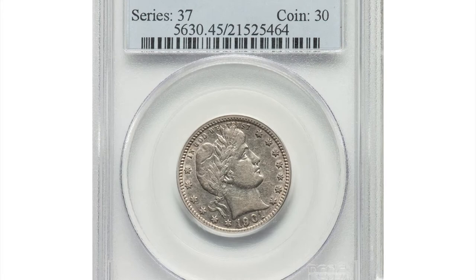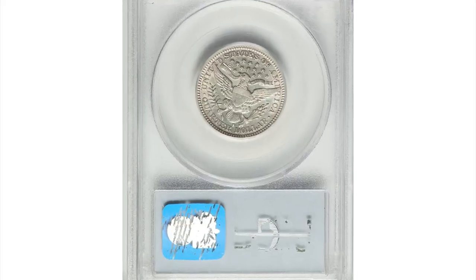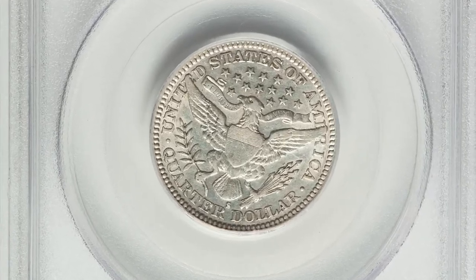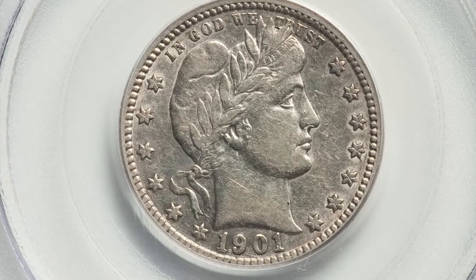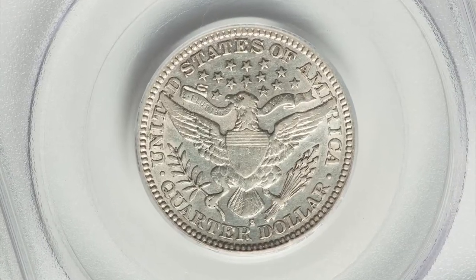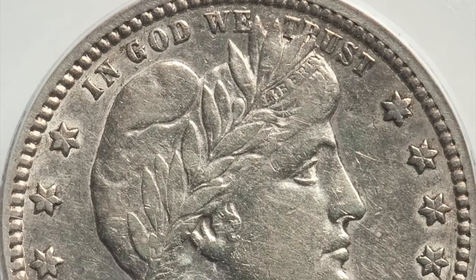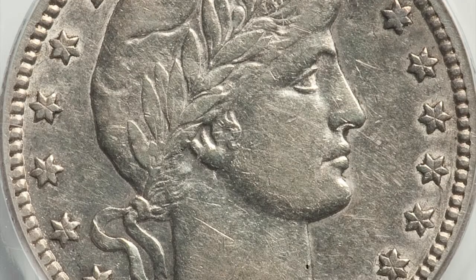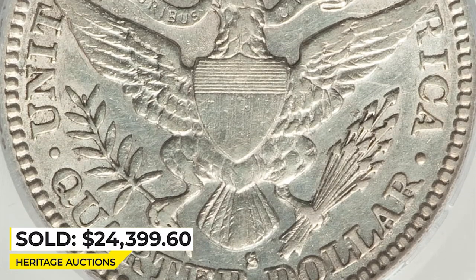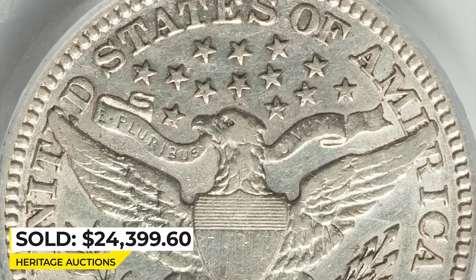Moving on to the 1901 Barber Quarter in circulated condition, graded extremely fine 45 by PCGS. Despite modest wear, this coin retains strong luster and shows few marks. Light silver-blue toning embraces much of each side while the margins show glimpses of green-gold as well. Sold on January 12, 2023 for $24,399.60 at Heritage Auctions.